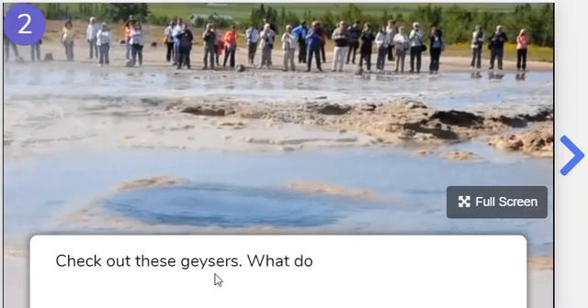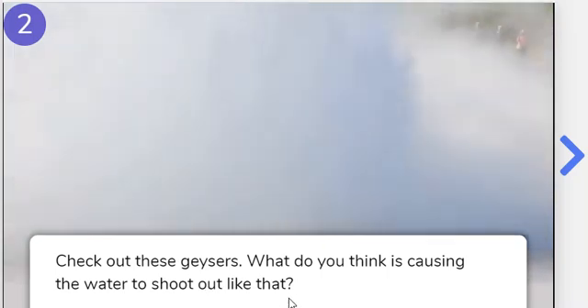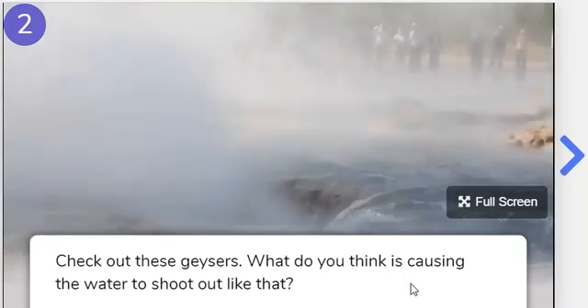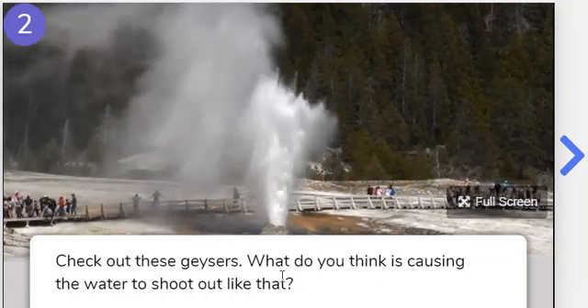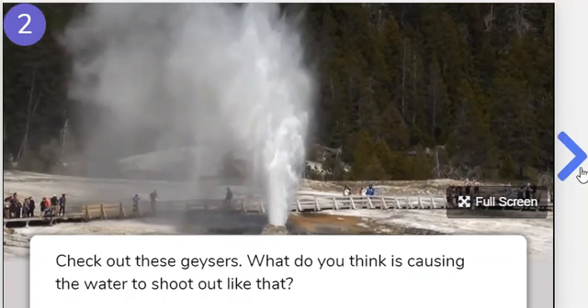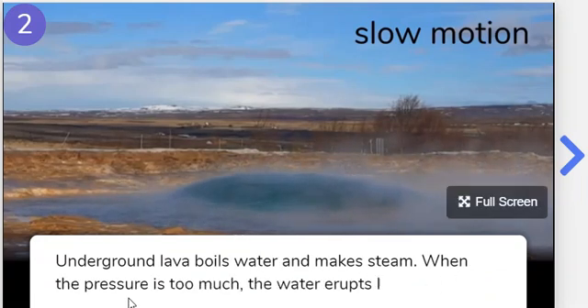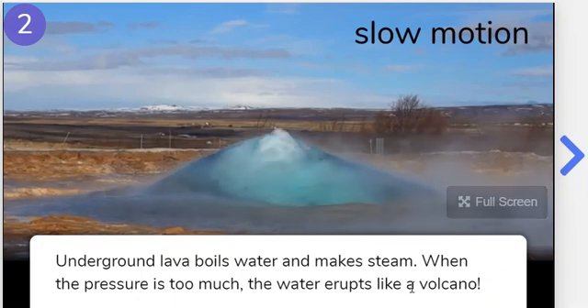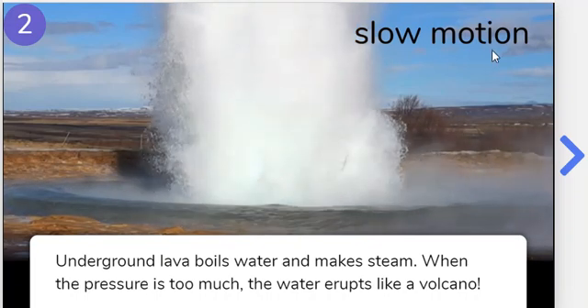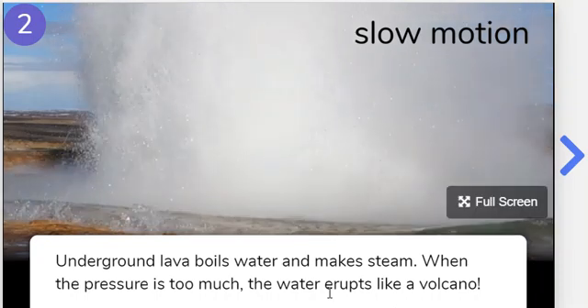Number two. Check out these geysers. What do you think is causing the water to shoot out like that? This must be in Yellowstone — in Yellowstone National Park, we have geysers. It looks like Old Faithful. What's causing the water to shoot out? Underground lava boils water and makes steam. When the pressure is too much, the water erupts like a volcano. That's slow motion — look at that, guys. Isn't that crazy? Water boiling out.